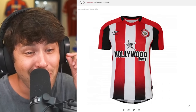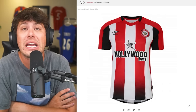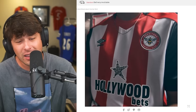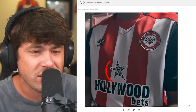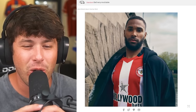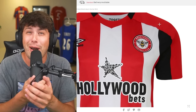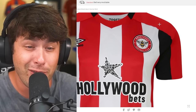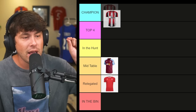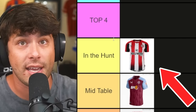Now we're talking — on to Brentford, who have a sneaky awesome kit. I'm a bit tired of all these betting brands on football shirts, but I like the 'B' on the back of the neck. Even though it's a betting sponsor, the star in the middle looks kind of cool. I love the Brentford logo, I love the 'B'. They also have Umbro — telling you, Umbro is underrated. Brentford is in the hunt with potential to move into the top four.